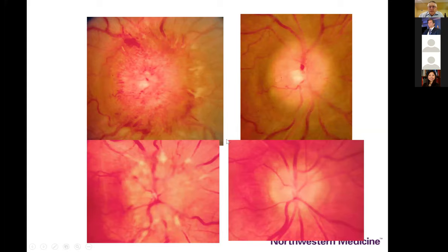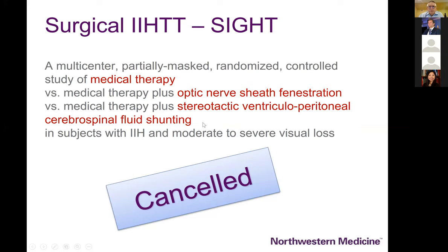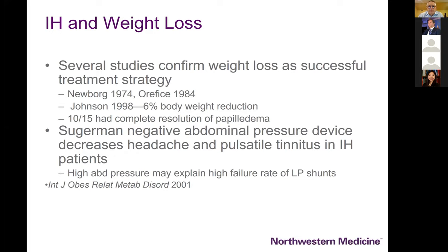There is still a role for optic nerve sheath fenestration — here are two examples from my practice of patients who underwent fenestration with prompt resolution of disc swelling and restoration of normal visual fields. Neuro-ophthalmologists attempted the surgical IHTT trial — SIDE trial — looking at medical therapy versus optic nerve sheath fenestration versus VP shunting for patients with moderate and severe vision loss, but unfortunately there was very poor enrollment and this study has been cancelled.